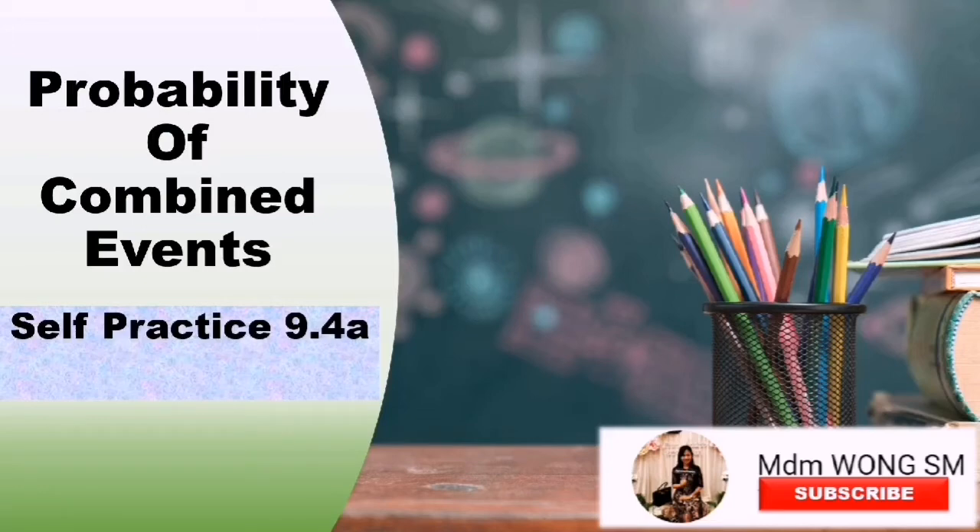Probability of combined events, self-practice 9.4a.